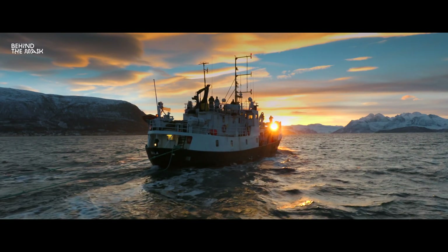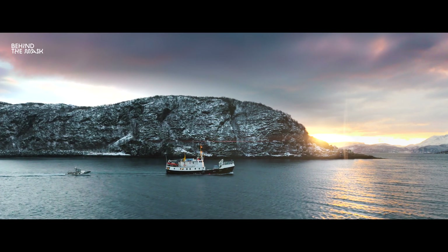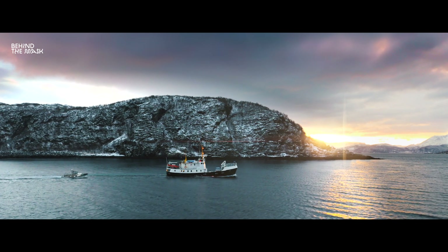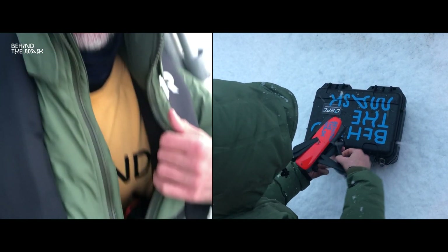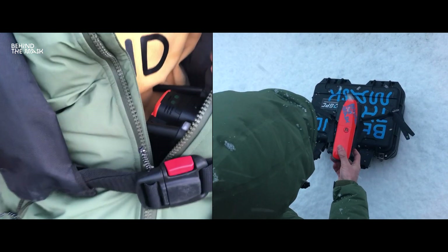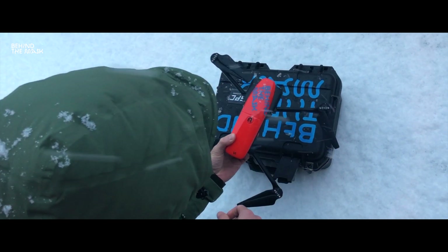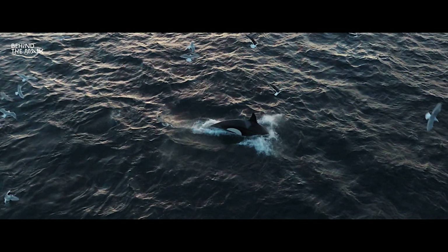Hey guys, this is Flo from Behind The Mask. We received a lot of messages about our last trip to Norway to the orcas. People want to know what we do in post-production to make the drone footage really shine, and what kind of drone did we use. Well, that's easy. We were using an Autel Robotics EVO drone. It's the same size as a Mavic but way more affordable, and most importantly it can shoot 4K at up to 60 frames a second in a very nice and flat profile.